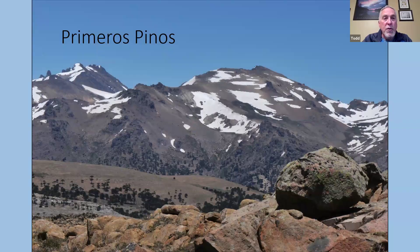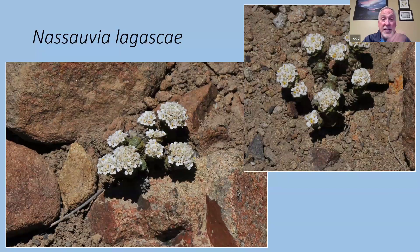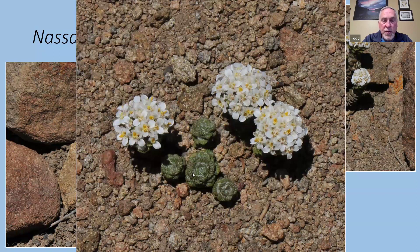Along the Primeros Pinos road towards Zapala: in the foreground of this valley are more monkey puzzle trees, and you can still see lots of snow in the hills. We saw lots of Nassavias — I showed these up in the mountains as well. It's a genus in the Asteraceae closely related to yarrow, and you can see the flowers resemble a yarrow flower — Nassavia lagascae. The foliage is really hard and stiff, again growing in pumice.